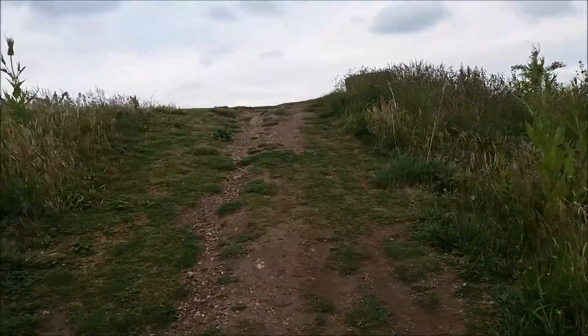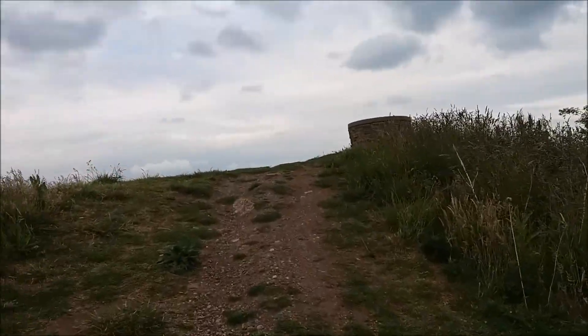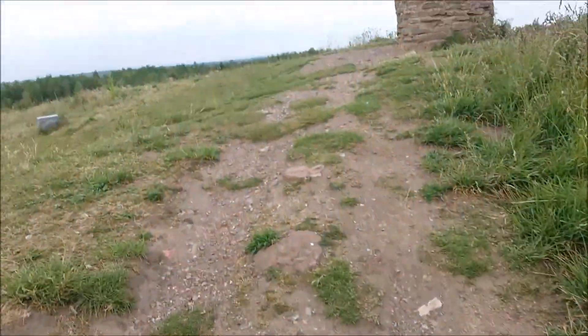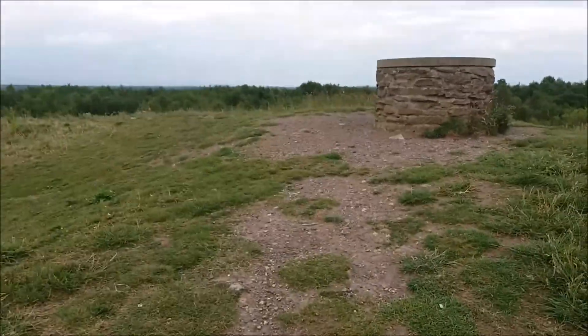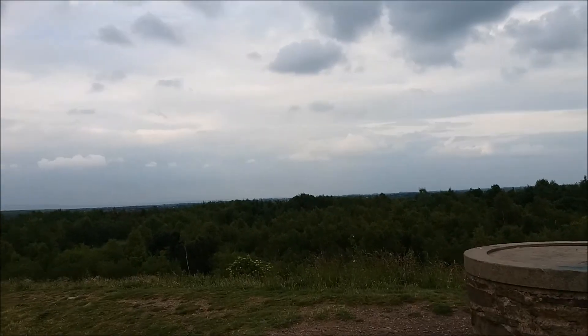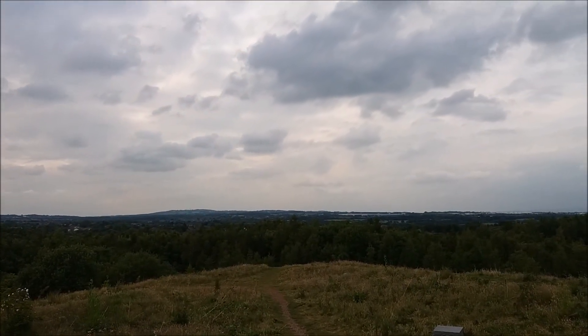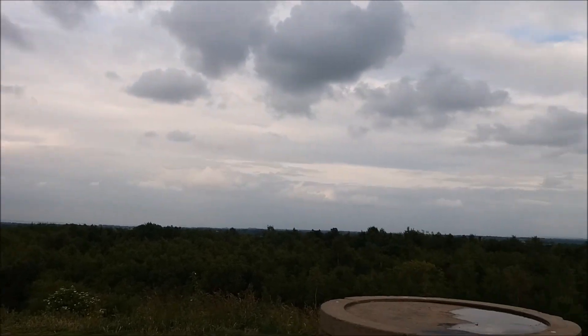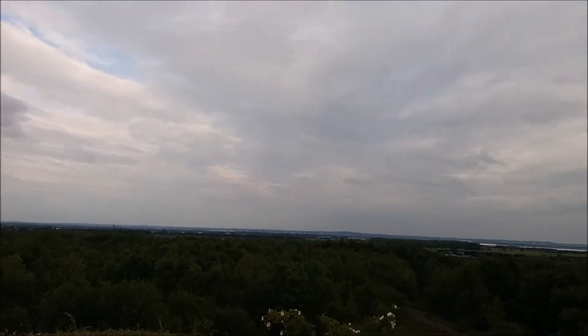Nearly at the top now — oh, you get a good feel up here, wait till you see this. And here we are — wow, what a good ride! Definitely worth it.